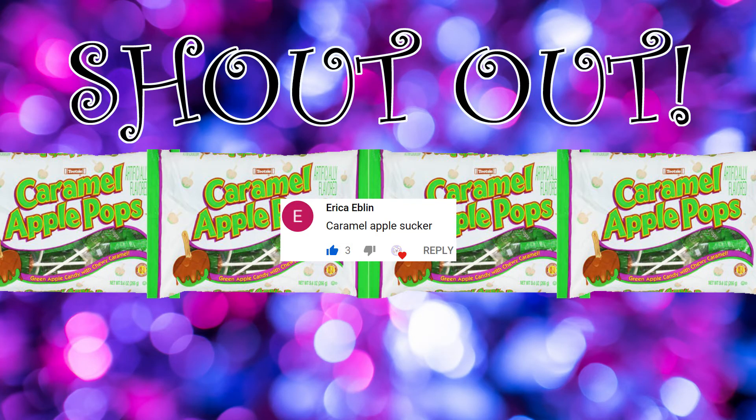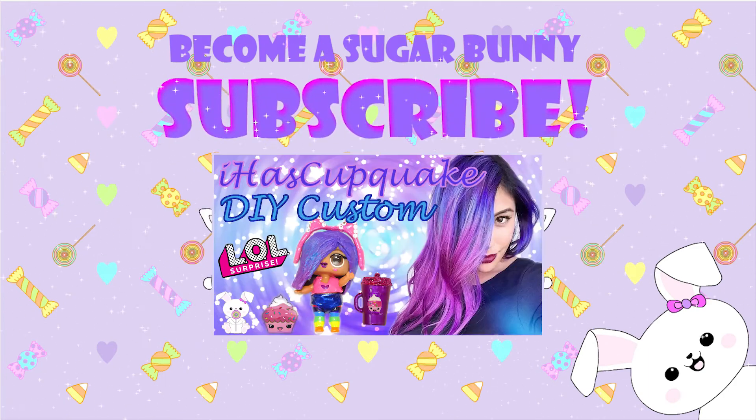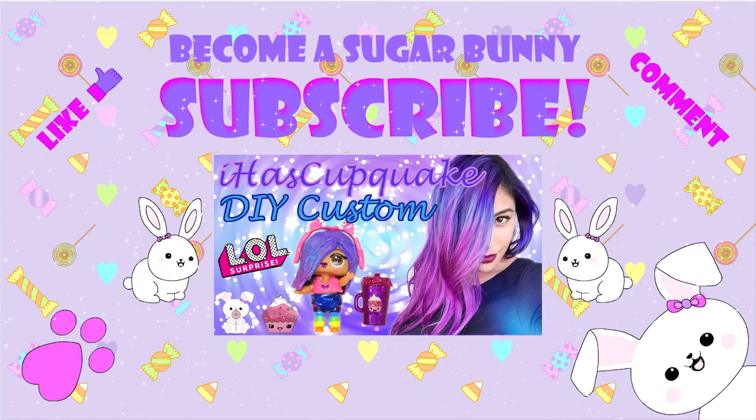Today's shout out goes to Erika Eblen and her sugar bunnies Elena, Ethan, and Ryan, who were the first to comment in my last video with their favorite candy. If you want a shout out, subscribe and turn on notifications so you know when a new video comes out and can be the first to comment. See you soon. Become a sugar bunny — subscribe, check out my other videos, like, comment, and remember sugar bunnies: stay sweet.